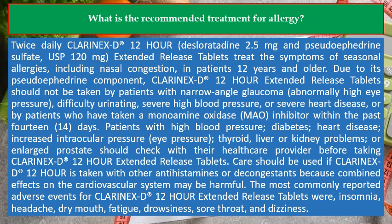Clarinex-D 12-hour (desloratadine 2.5 mg and pseudoephedrine sulfate 120 mg) extended-release tablets treat the symptoms of seasonal allergies, including nasal congestion, in patients 12 years and older. Due to its pseudoephedrine component, Clarinex-D 12-hour extended-release tablets should not be taken by patients with narrow-angle glaucoma, abnormally high pressure, difficulty urinating, severe high blood pressure, or severe heart disease, or by patients who have taken a monoamine oxidase (MAO) inhibitor within the past 14 days.